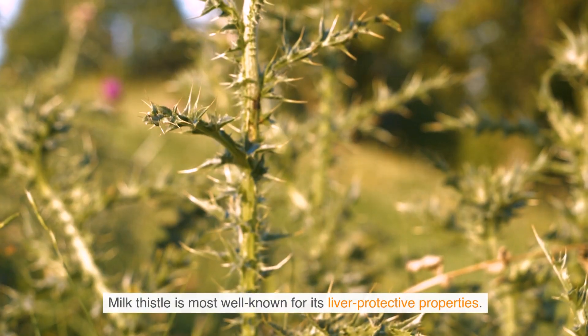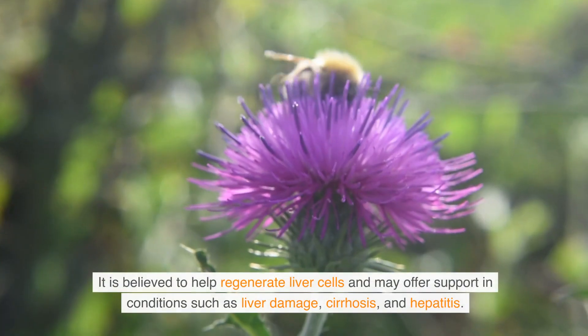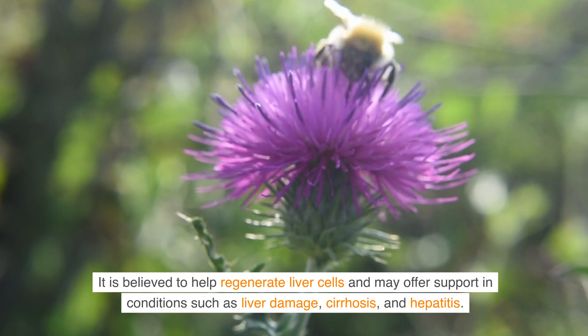Liver health: Milk thistle is most well known for its liver protective properties. It is believed to help regenerate liver cells and may offer support in conditions such as liver damage, cirrhosis, and hepatitis.